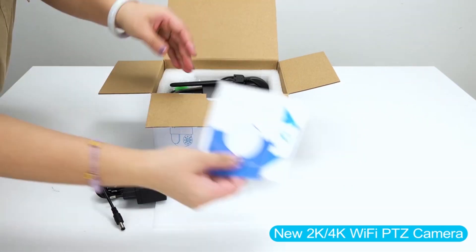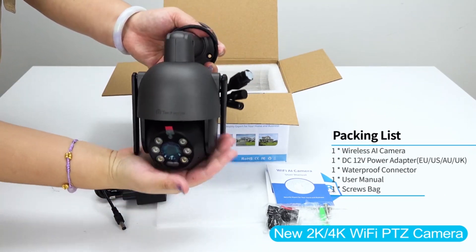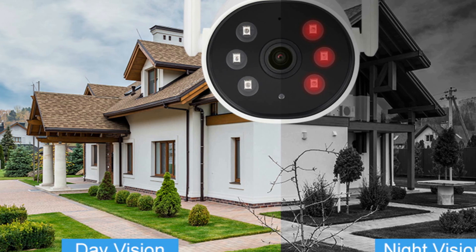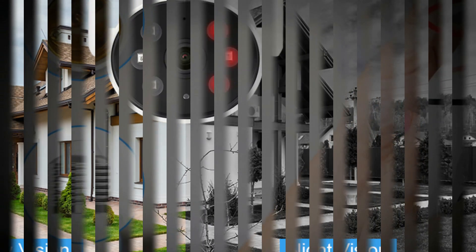An IP camera, or internet protocol camera, is a digital camera that can send and receive data via the internet or a computer network. It is a popular choice for home or business surveillance systems due to its advanced features and remote accessibility.